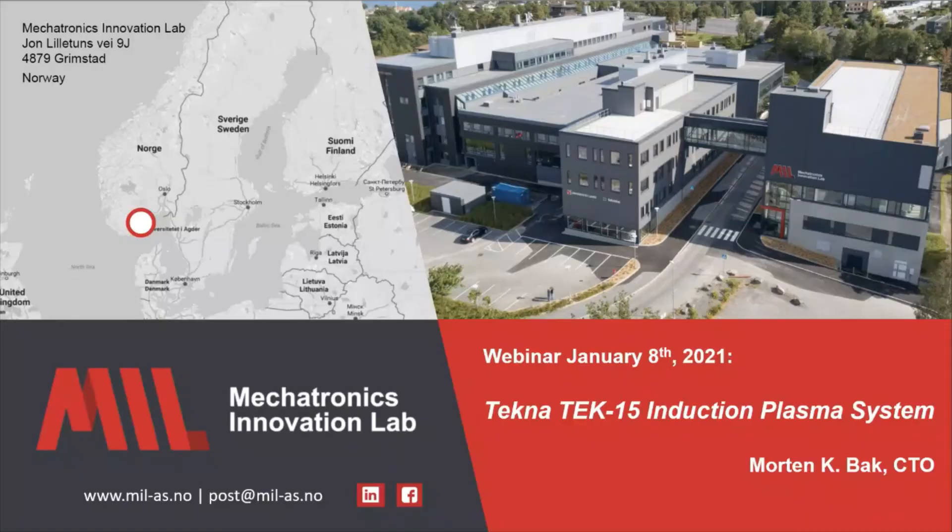Thank you very much, Aslaug. My name is Morten Back, I am the CTO of Mechatronics Innovation Lab. Before we move on with the main topic of the webinar — plasma spheroidization technology, presented by Tecna — I will give you a brief overview of the equipment we have at our facilities in Grimstad: namely the Tec15 Induction Plasma System from Tecna, which can be used for several purposes.